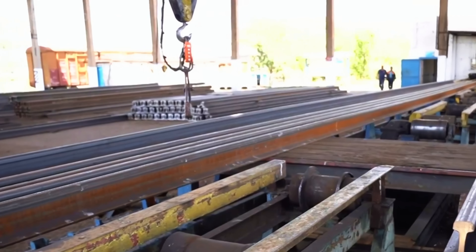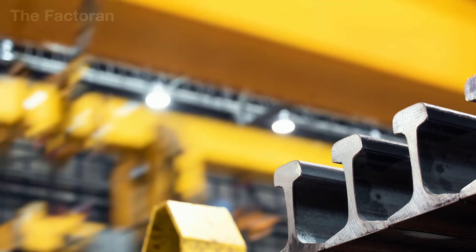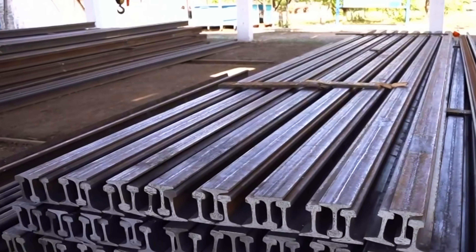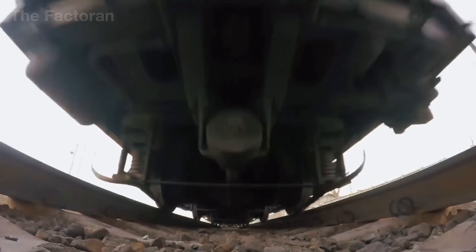These rails are no ordinary product. They must endure for over 20 years while carrying the immense, repeated loads of passing trains. In many ways, each rail acts as a lifeline of modern infrastructure, ensuring stability, safety, and efficiency across the rail network.